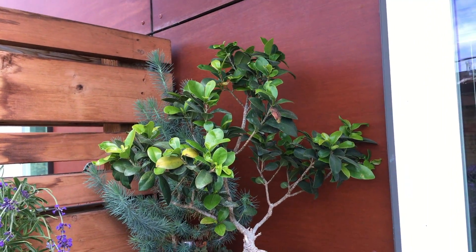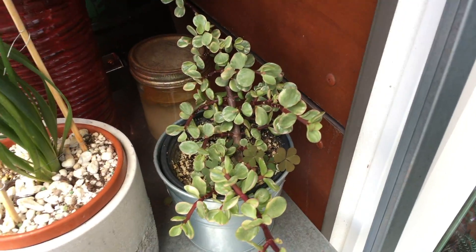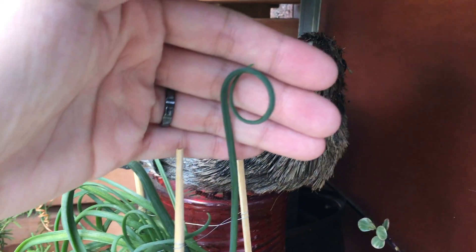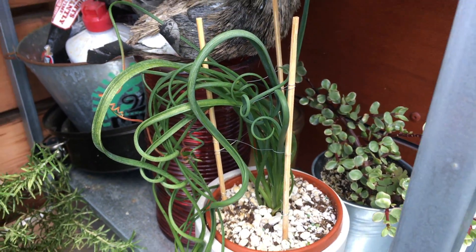These guys look pretty much the same over here. And then down here we have the succulents. The elephant food looks good. And this frizzle sizzle — you can see this new curly leaf is standing straight, and there's a few more new ones coming up.